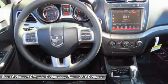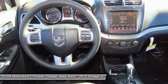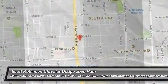Automatic FWD. Take this vehicle for a spin and see why so many shoppers are now proud owners.